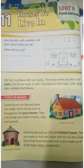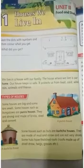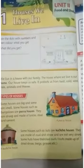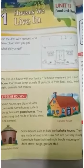Some houses, especially in villages such as huts, are kacha houses. These are made of mud, straw, bamboo, leaves and sticks. They do not last very long but can be repaired very easily, because everything needed to build the house is available near the house itself.